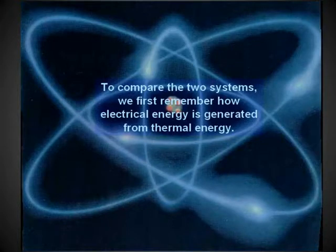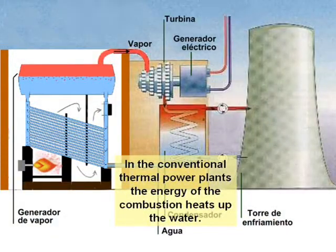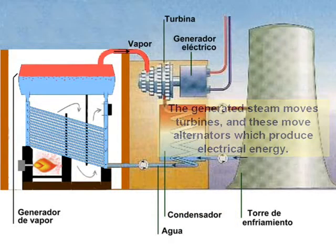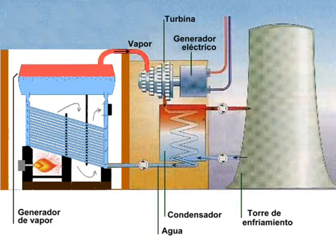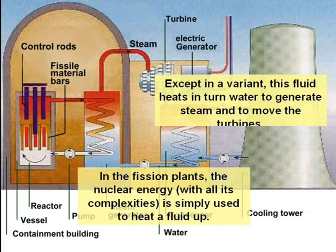To compare the two systems, we first remember how electrical energy is generated from thermal energy. In conventional thermal power plants, the energy of combustion heats up water. The generated steam moves turbines, and these move alternators which produce electrical energy. In fission plants, the nuclear energy with all its complexities is simply used to heat a fluid.